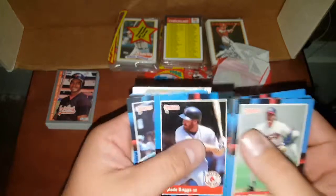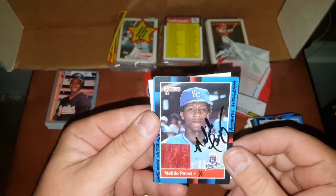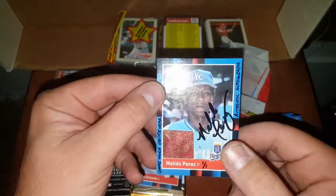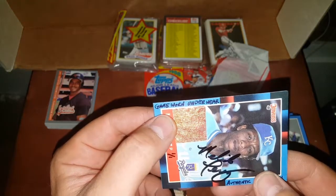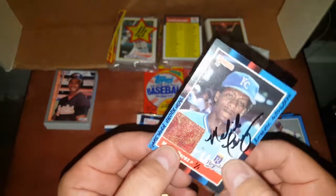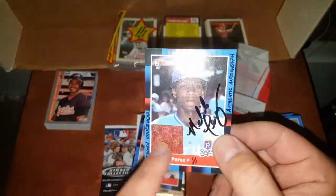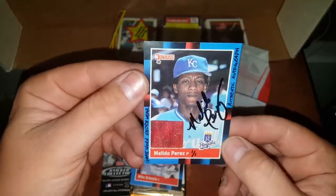Wade Boggs, Hall of Famer. Oh my — what the heck is this?! What are you guys — if you know what this is, comment on it! I have never seen... they didn't do memorabilia or autograph cards back then. This is crazy! And it's a 1 of 1! What is this stuff though? Game worn underwear card?! That is unheard of and ridiculous. I don't know what's stranger — that I got a memorabilia card out of an 88 Donruss, or that Melito Perez wears that color underwear. That stuff is shiny!